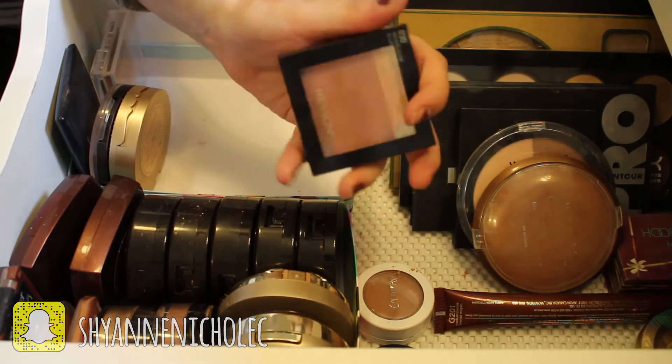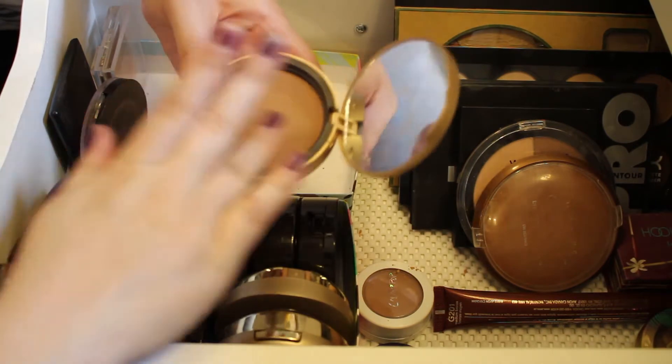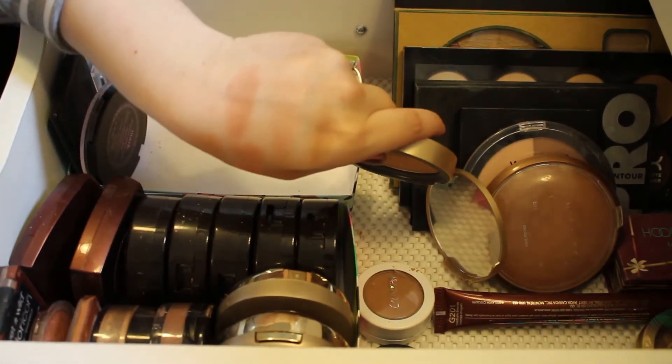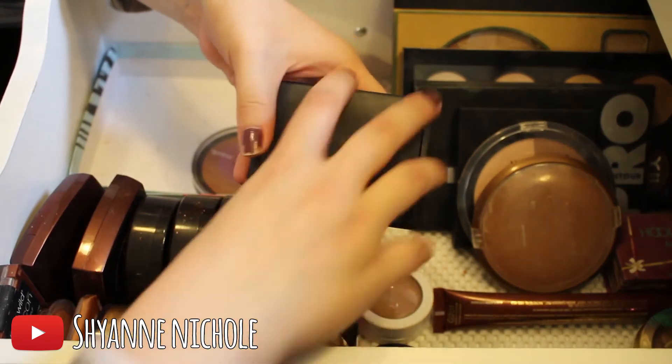This is the Too Faced Chocolate Soleil Medium Deep Bronzer, and I absolutely love this. I will definitely be keeping this — it's just a really great bronzer and a really great contour powder. I'm definitely going to be keeping this.